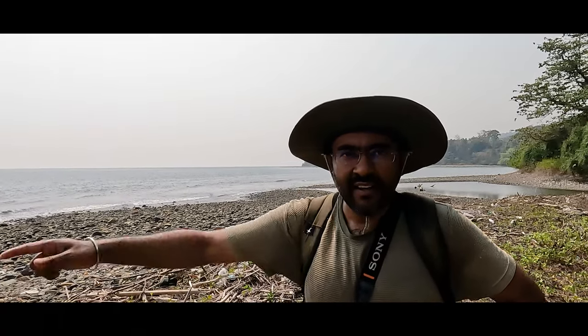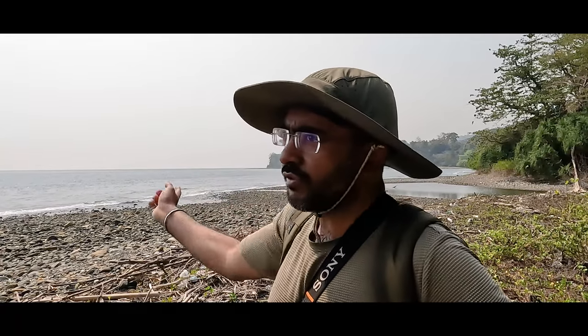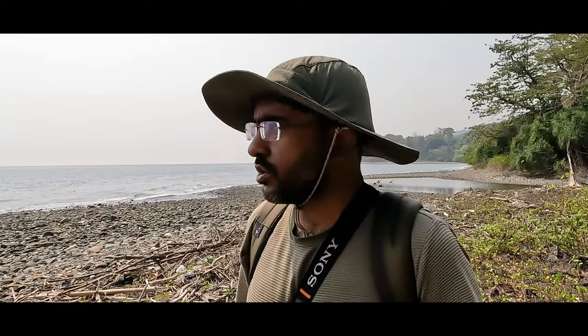After trekking almost two kilometers, I'm back on the beach — Lamia Bay beach. I also just saw a couple of wader birds fly by as soon as I entered the beach.